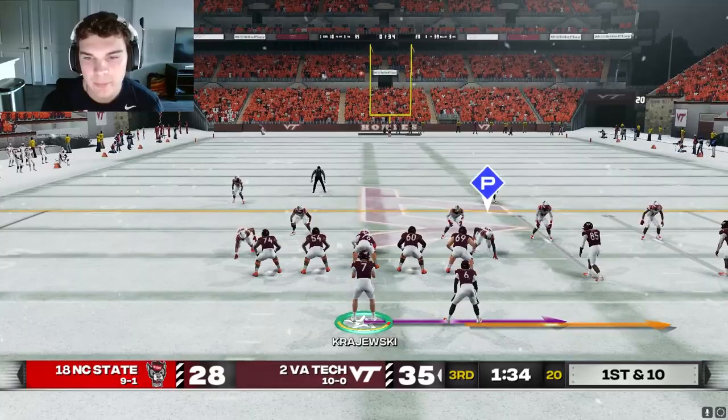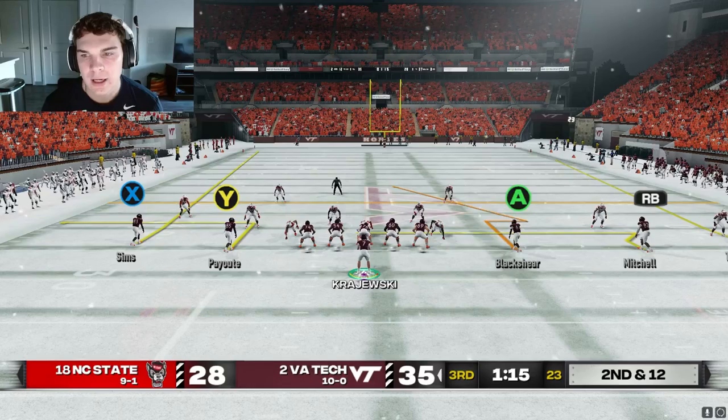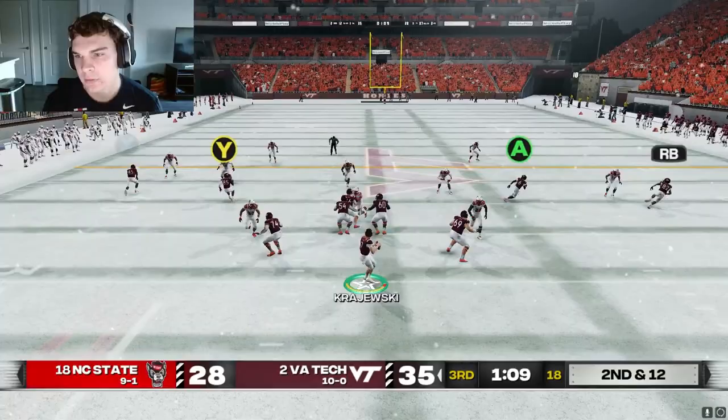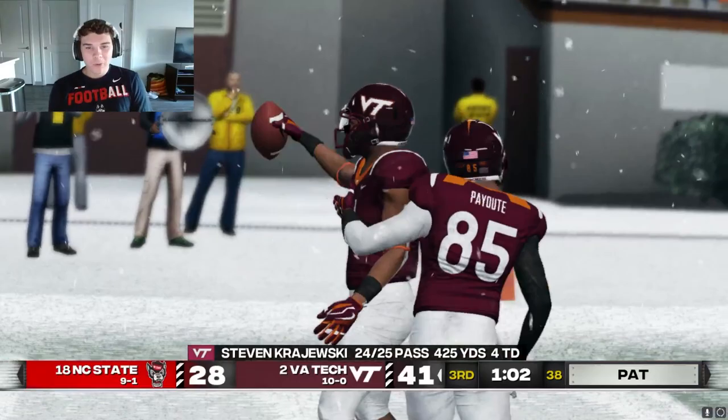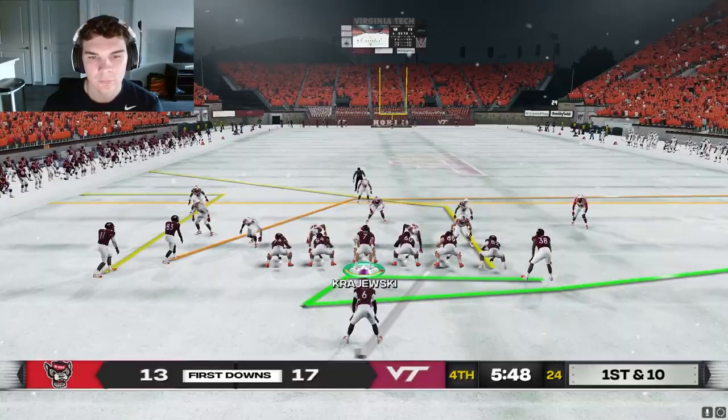Now we can jump out and get a two-score lead, but we're not going to do it with plays like that — too high. Cover six, sort of. Let's work this field hole shot and then our nod to Mitchell. We got the field hole shot. Good catch, Turner — Turner turning on the jets, going up the sideline. 63-yard touchdown. What a play.